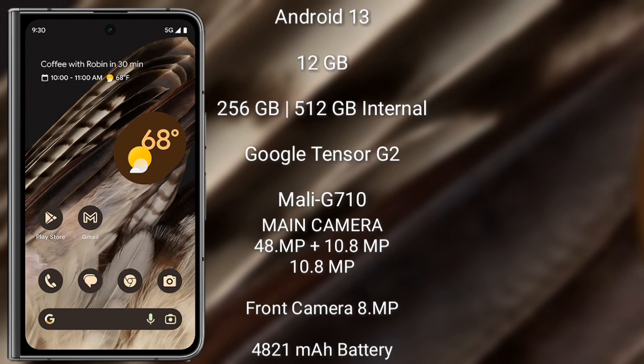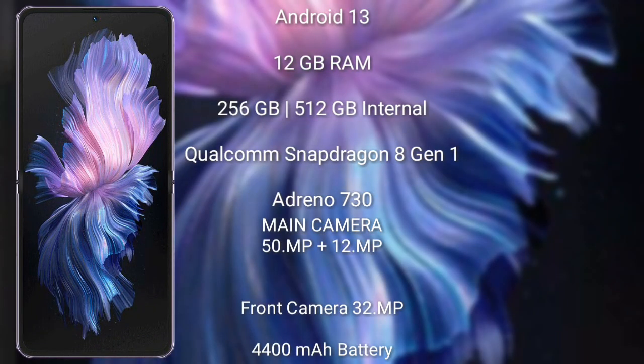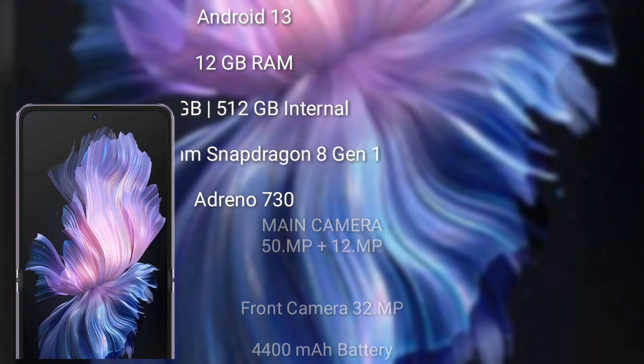The Google Pixel Fold has a 4821mAh battery with 30-watt fast charging support. The Vivo X Flip runs on Android 13 and comes with 12GB RAM and 256GB or 512GB internal storage. It features a dual rear camera setup: 50 megapixel plus 12 megapixel, a 32 megapixel front camera, a 4400mAh battery, and 44-watt fast charging with USB-C.